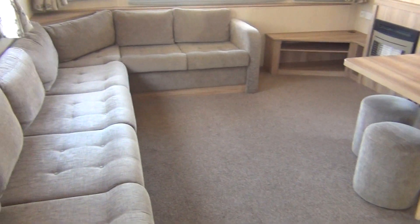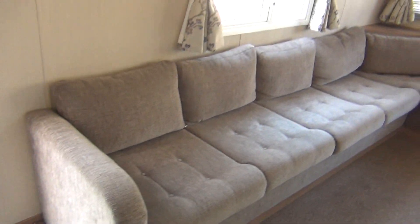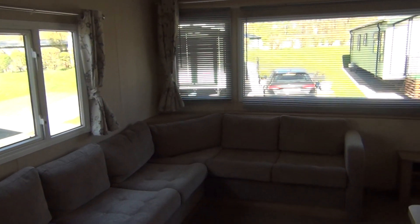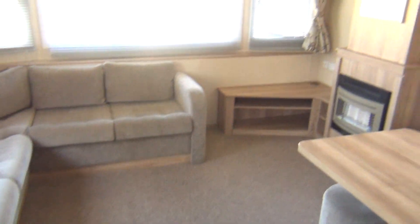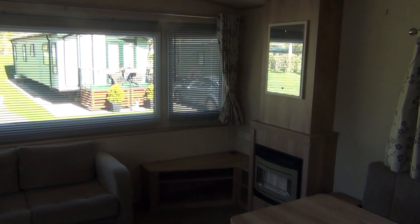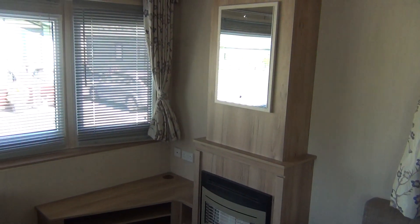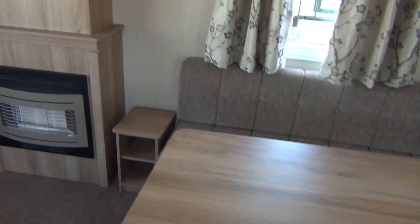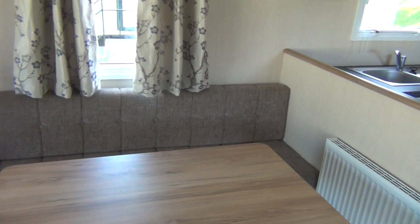In we go. Swinging round to the lounge area first. Look at the length of that sofa there — goodness, three or four of you could go to sleep on there. Nice isn't it? And then looking round to the right, you've got your spot for your television and your fireplace. And that's your dining room table here — everything you need. Two little stools plus a bench seat on the other side.